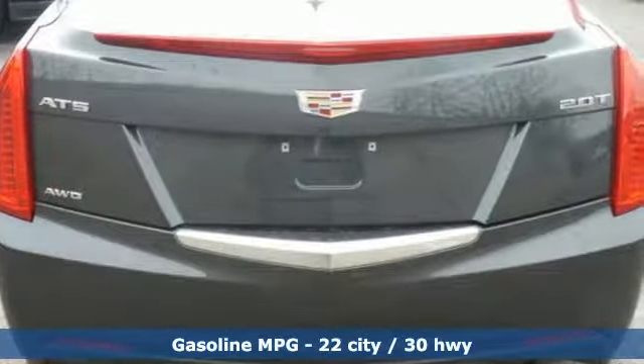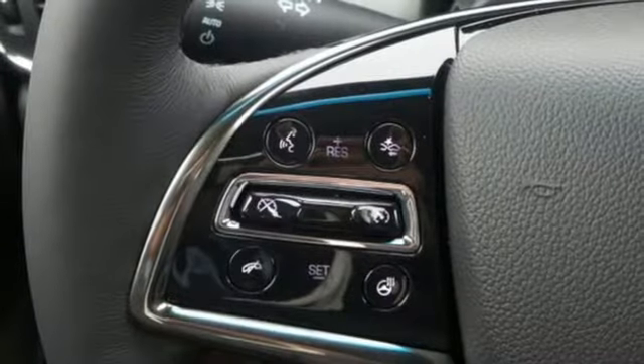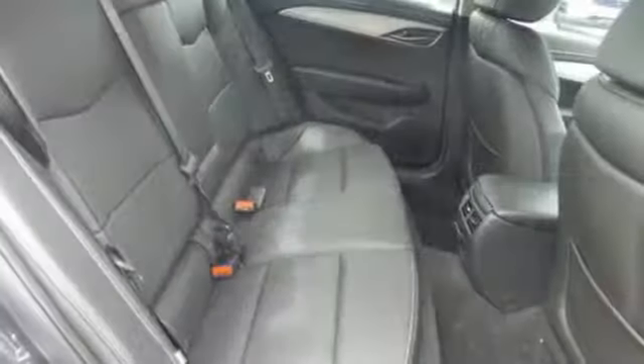There is no cutting corners on safety. You're covered by StabiliTrak, all-speed traction control, and the ultra-high-strength steel safety cage. Everyday comfort is yours with dual zone climate control and the conveniences of keyless access and OnStar with 4G LTE.